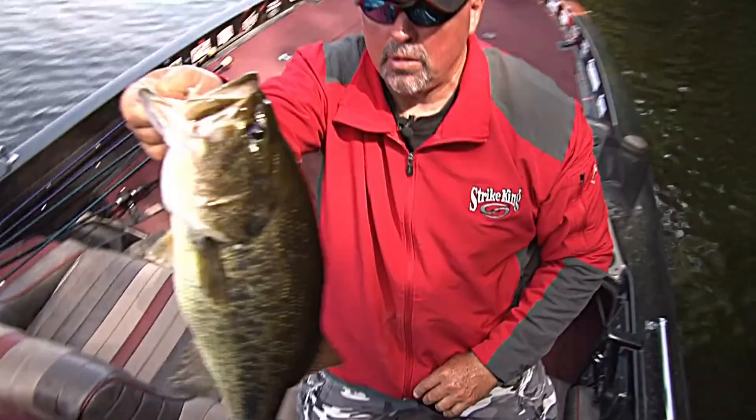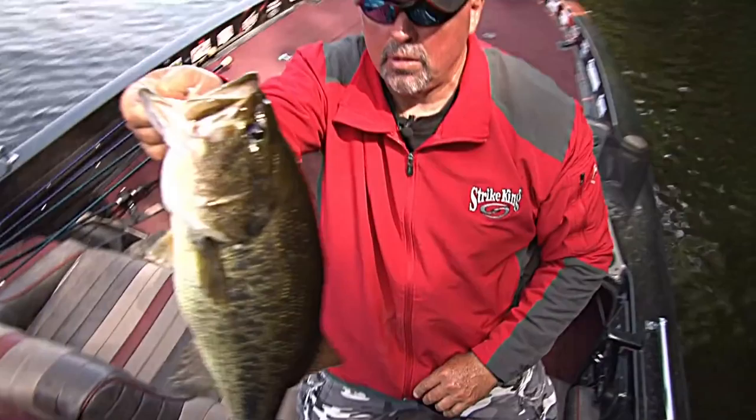I'm going to show you how close I get, the length of my pitches, the baits I use — whatever else it takes to catch those fish that are real close to the boat. So sit back, hold on, let's go and catch some of those big fat bass right close to the boat, by pitching and flipping and having some fun.